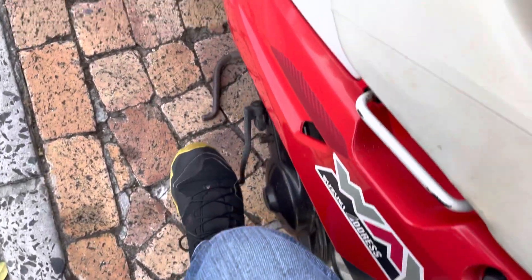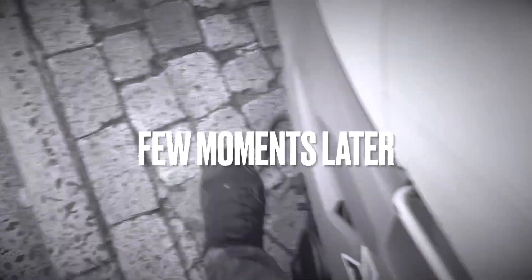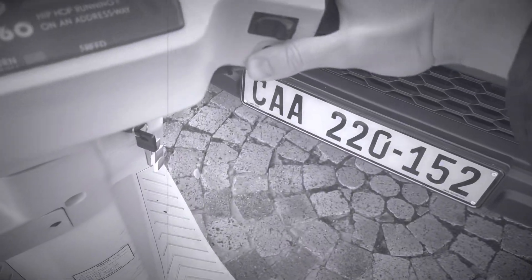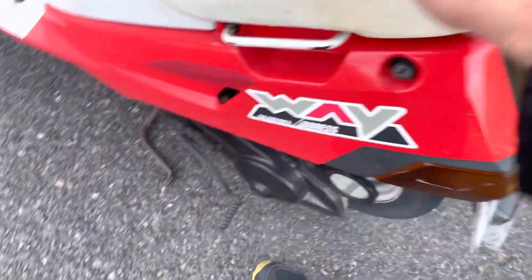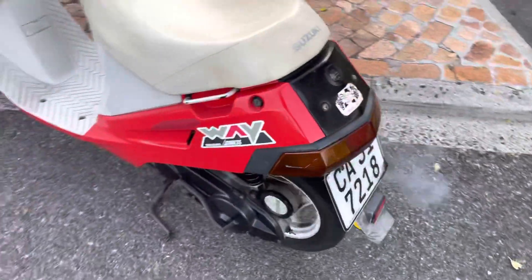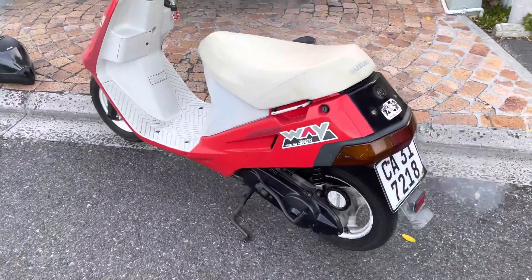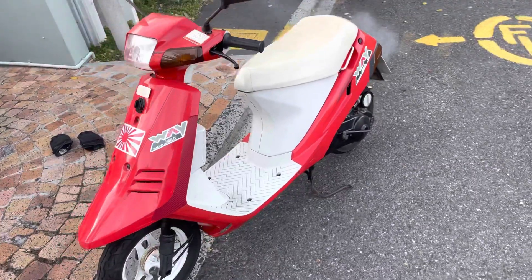Let's get it warmed up. There we go — she's alive. Just needs a bit of a warm-up and then we'll be on our way.